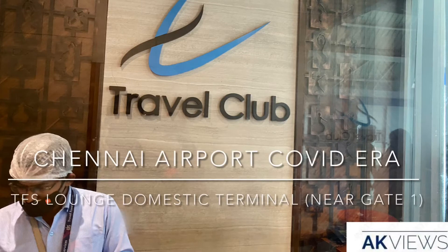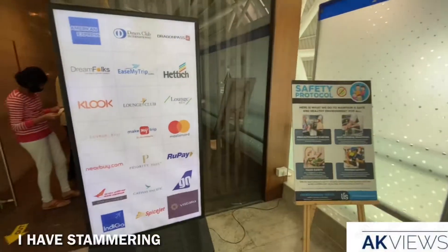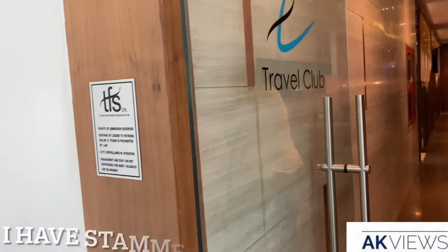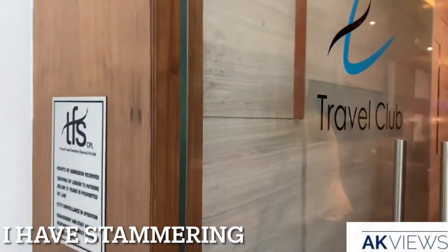Hello amigos from TFS Lounge at Chennai airport domestic terminal near gate 1. Today I am going to show you all how the lounge services are during COVID time, and these are the eligible cards for complimentary access into this lounge. So let's get inside and see how the lounge is.